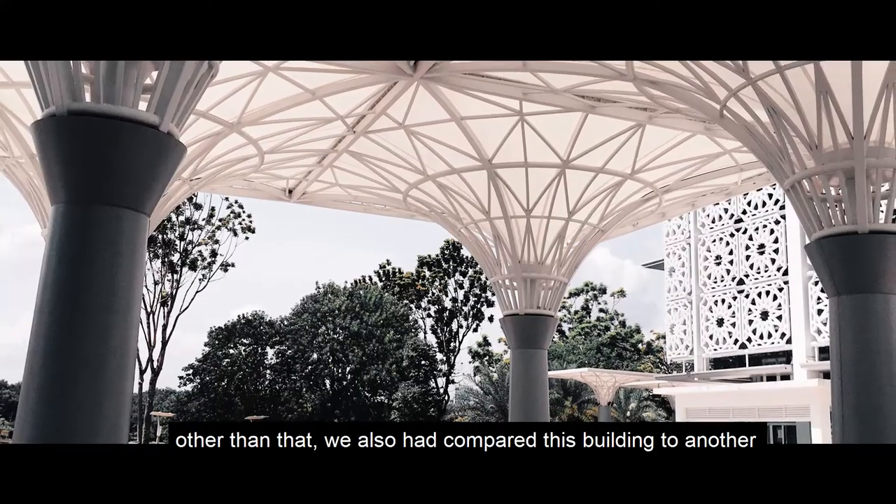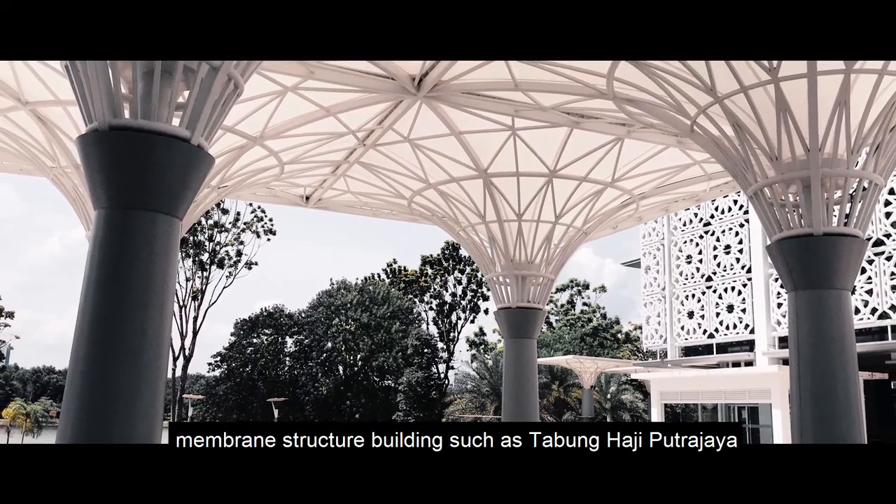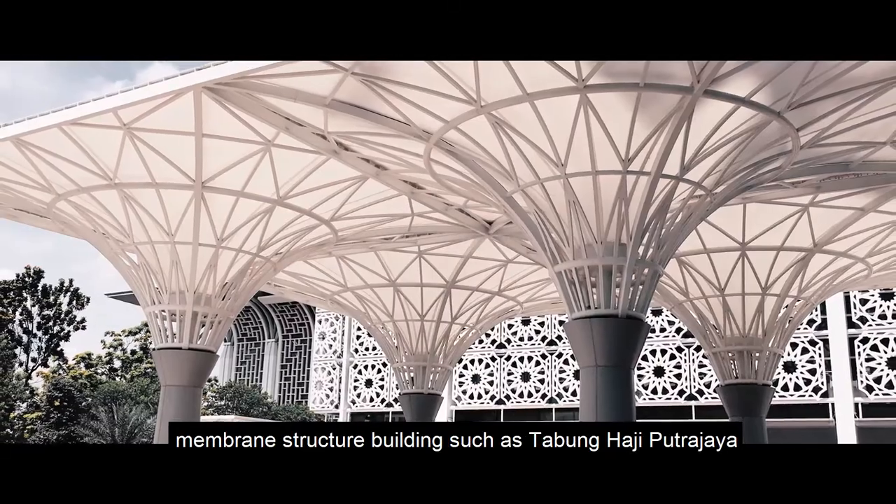Additionally, we have compared this building to another membrane structure building, such as Tabung Haji Putrajaya, to draw comparisons between the two structures.